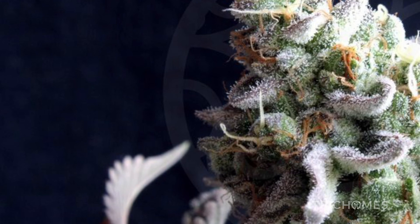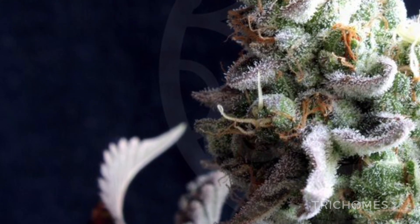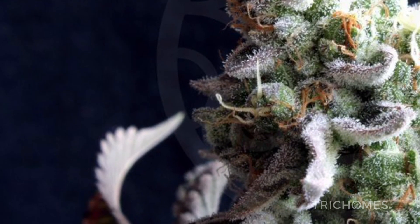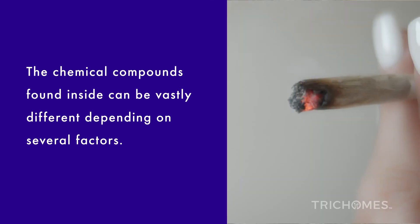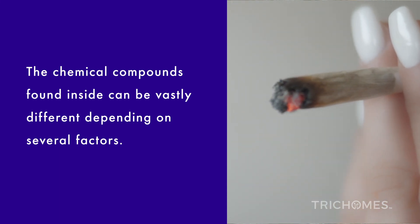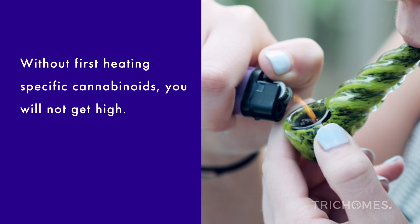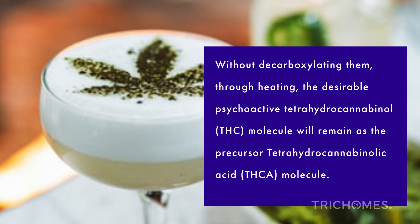Out of all the different parts of the cannabis plant, arguably the most desirable portion are the trichomes. The chemical compounds found inside can be vastly different depending on several factors. What determines the different chemical compounds that will get you high comes from heating certain cannabinoids in the trichomes. Without first heating specific cannabinoids, you will not get high. Trichomes alone, consumed raw, still have lots of therapeutic effects. However, without decarboxylating them through heating, the desirable psychoactive tetrahydrocannabinol molecule will remain as the precursor tetrahydrocannabinolic acid molecule. The THCA molecule is not psychoactive and will not get you high.